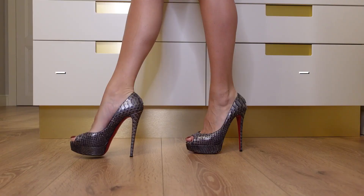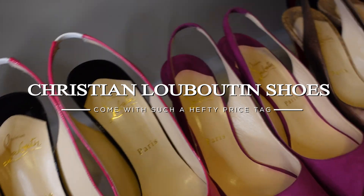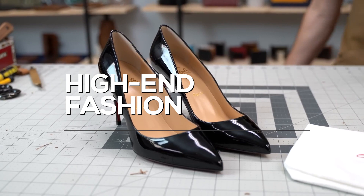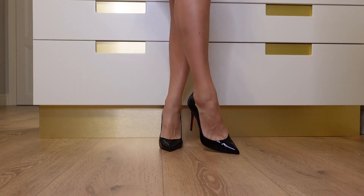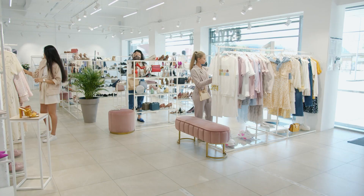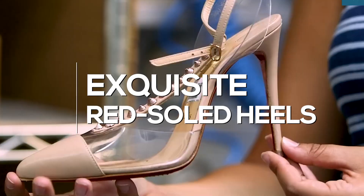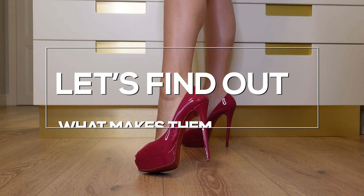Have you ever wondered why Christian Louboutin shoes come with such a hefty price tag? Today, we're diving into the fascinating world of high-end fashion and answering a question that has intrigued many: why are Louboutin shoes so expensive? Imagine walking into a luxurious boutique, surrounded by exquisite red-soled heels, with a price tag that could make anyone's jaw drop. So, before you splurge on that dream pair, let's find out what makes them worth every penny.